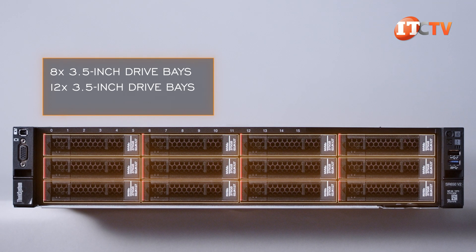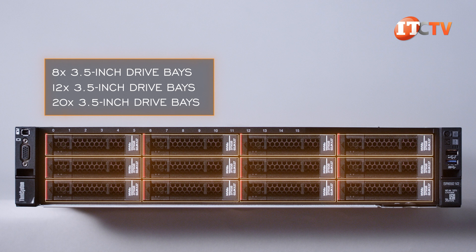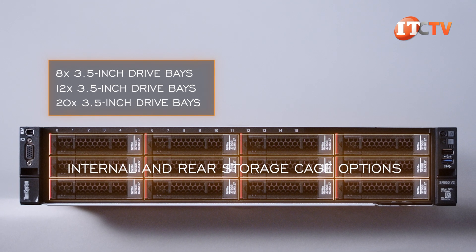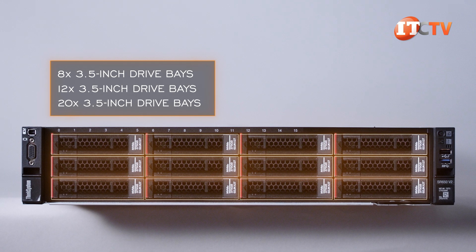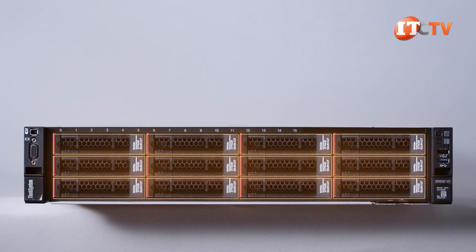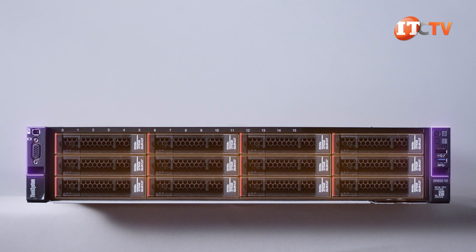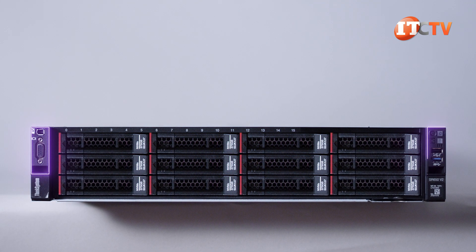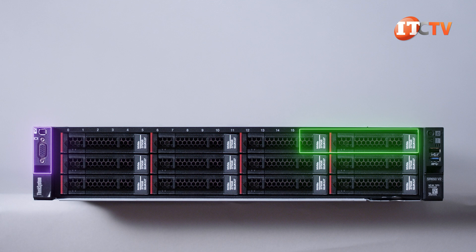The 3.5-inch drive bay chassis comes with either 8 or 12 storage bays in front. In the end, the 3.5-inch chassis will support up to 23 2.5-inch drive bays, taking into account internal and rear storage cage options — that is, if you decide to maximize storage. Depending on which storage configuration you choose on the front, there are either two small control panels in each of the server ears, or just the left server ear control panel with the front I/O assembly on the media bay.